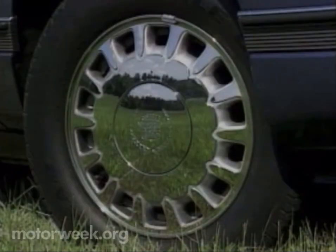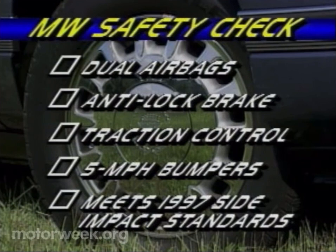It would be a very safe house, for the Sedan DeVille and Concours score very well on our safety check, with dual airbags, anti-lock brakes, available traction control, and 5-mile-per-hour bumpers. Plus, all '94 Cadillacs meet '97 federal side impact standards.